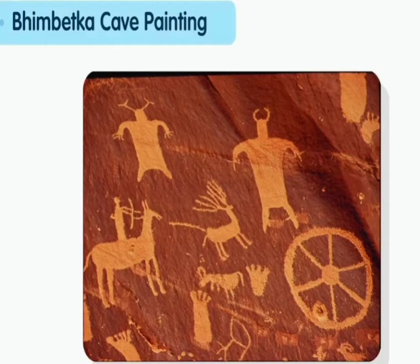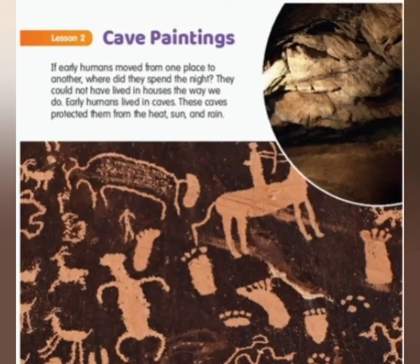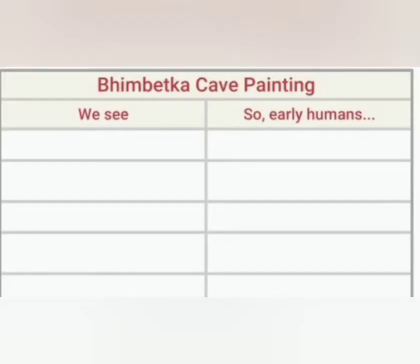Children, please look at this cave painting. This is from your content book. Just watch it carefully and try to understand what it says. Let us look at this picture from your content book of the cave painting and try to understand what it indicates. This is the famous Bhimbetka cave painting. These Bhimbetka cave paintings tell us a lot about the lives of early humans.